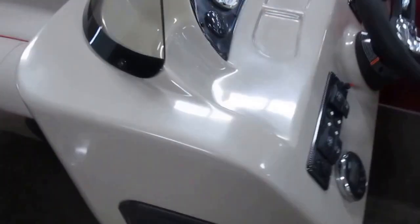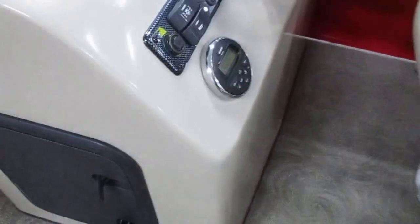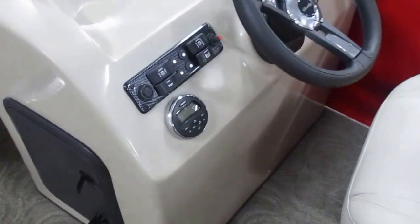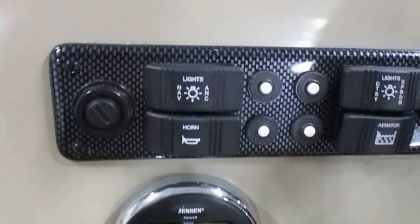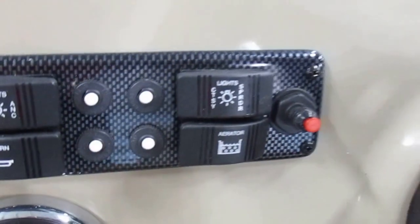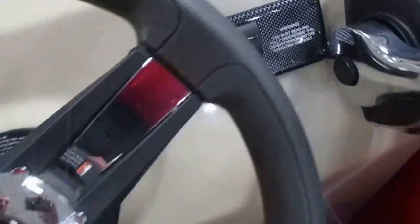Fiberglass side console with windscreen and storage. That material there is a removable changing curtain which hangs down from the inside of the bimini top. Jensen stereo, helm switches with circuit breakers, and a built-in power outlet.